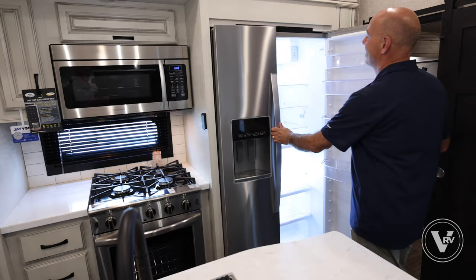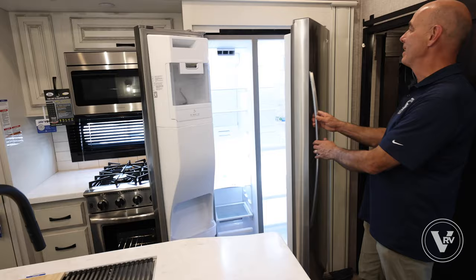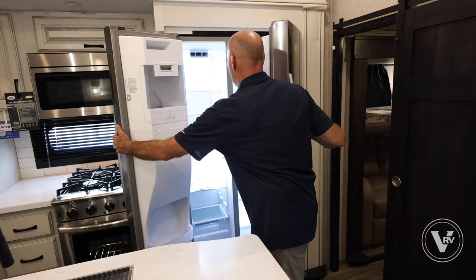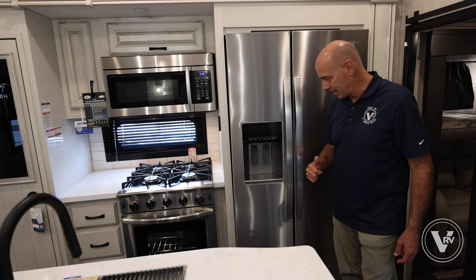When we bought our first class A motorhome, one thing my wife said was 'I want a residential refrigerator,' and look what we have. I can buy this exact same Whirlpool at a big box store this afternoon — it's a residential fridge with nice lighted shelves, ice and water in the door. And remember, this water and the ice cubes are being supplied from that five-gallon jug in the basement, so you have good-tasting water and ice cubes.